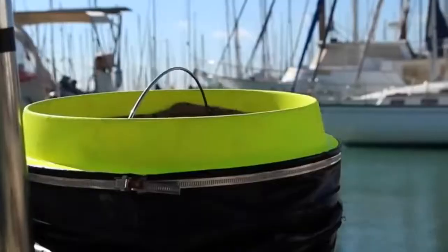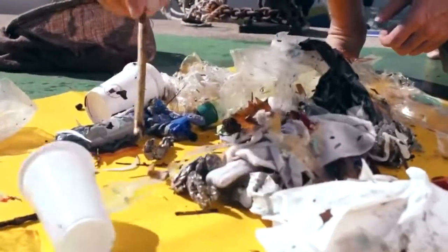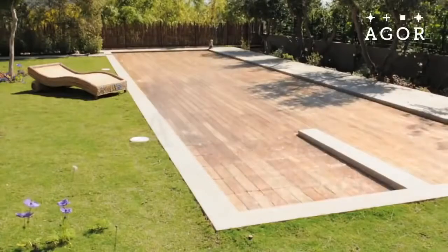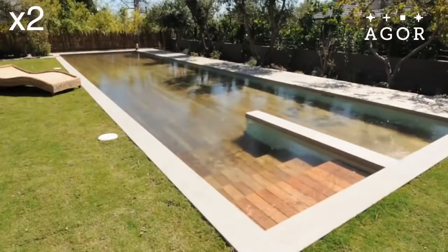Number 18: Ocean Cleaning — an automated rubbish bin that catches floating rubbish, oil, fuel and detergents. Number 17: Hidden Pool — lets you hide it or change its floor height to match your needs.